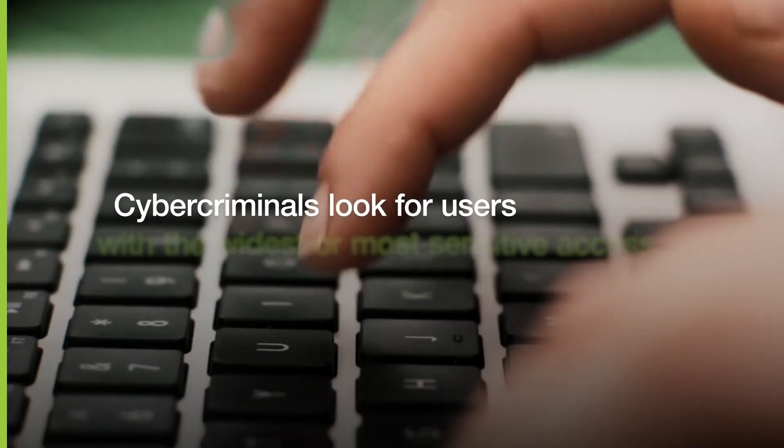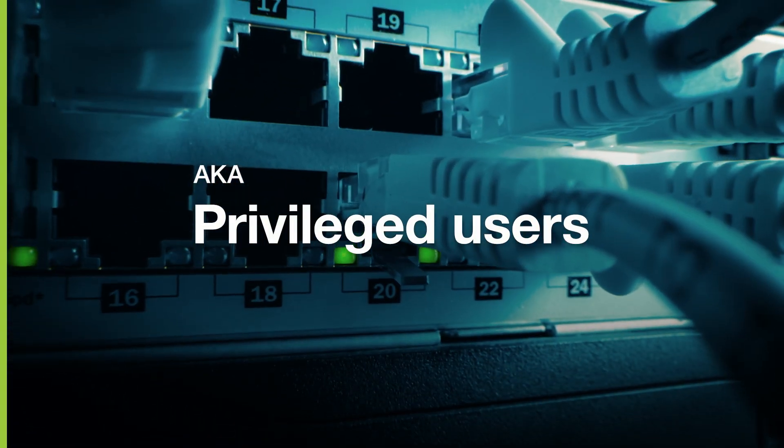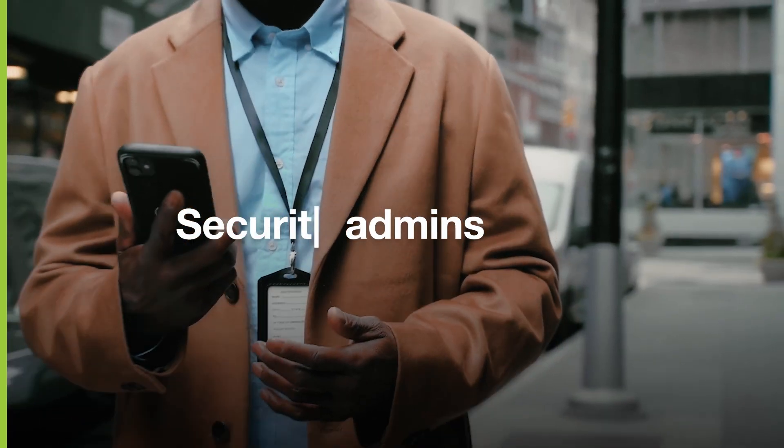To breach an organization, cybercriminals often look for users that have the widest range or most sensitive access in the company, also called privileged users. These include IT admins, such as network admins, database admins, and security admins.